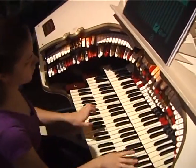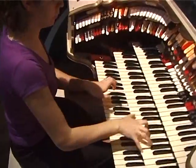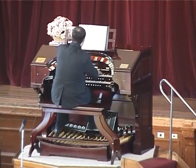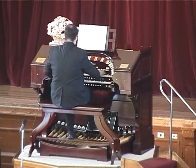For them, theatre organ has been a passport to international success. Australia has produced many other players that have achieved prominence and concert tour careers. Theatre organ has provided them with international fame that playing only piano may not have.